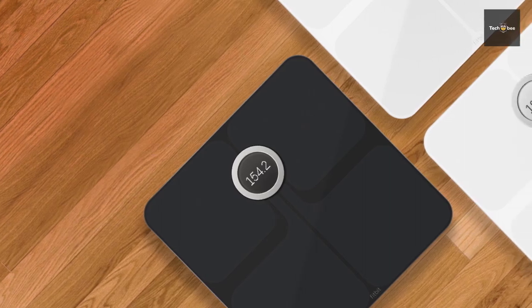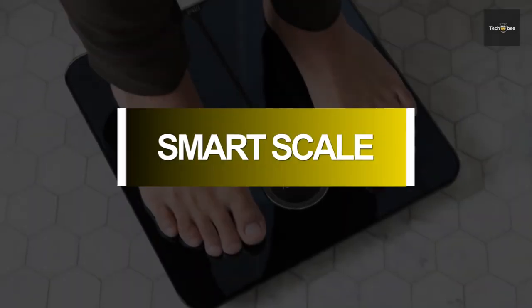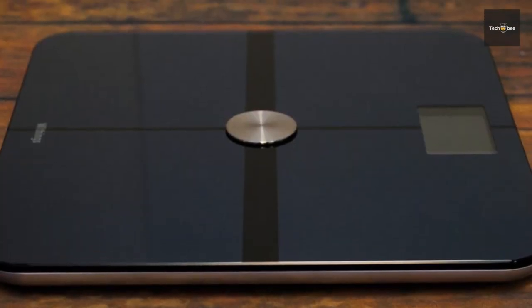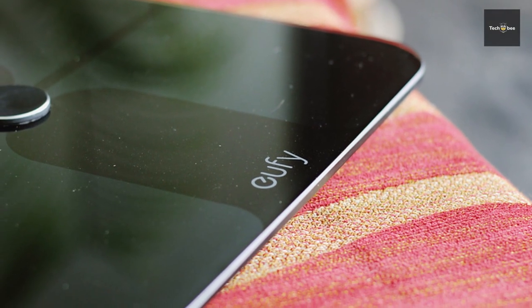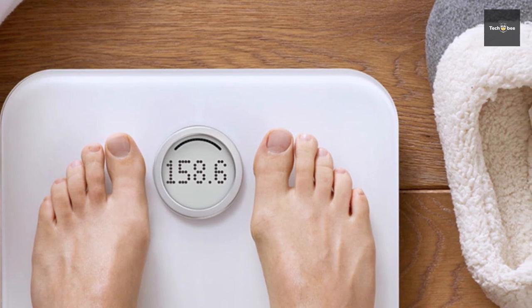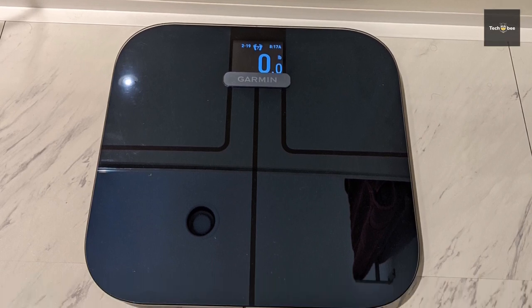Smart scales are electronic devices that can measure more than just weight. They can track additional information about body composition like body fat percentage, muscle mass, bone mass and provide more details about health. They offer increased motivation, pregnancy and post-pregnancy weight tracking, personalized fitness programs, help everyone in your family organize their health initiatives, and can typically be paired with other fitness trackers.